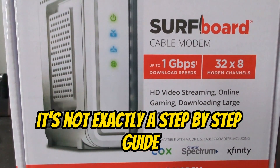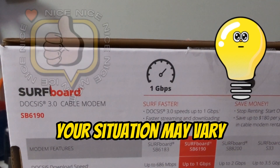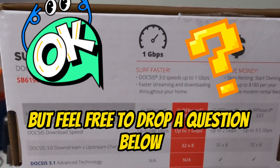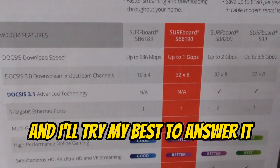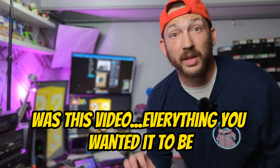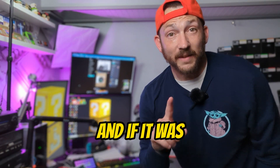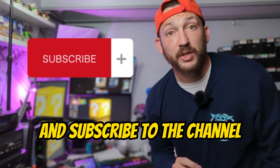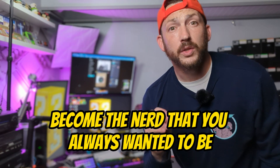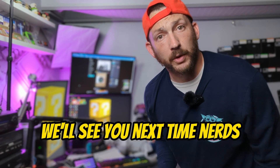I hope this was helpful. It's not exactly a step-by-step guide but more of a general advisory on what to do — your situation may vary. Feel free to drop a question below and I'll try my best to answer. If this video was helpful, don't forget to smash the like button and subscribe. Become the nerd you always wanted to be — we'll see you next time, nerds.